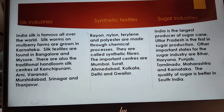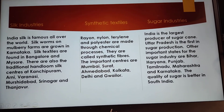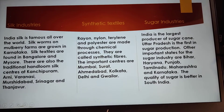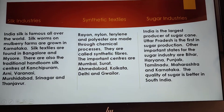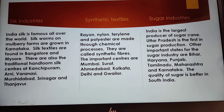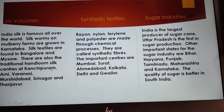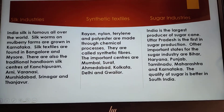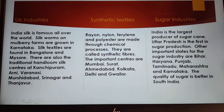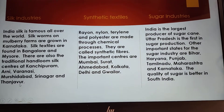Next is silk industry. Indian silk is famous all over the world. Silkworms on mulberry farms are grown in Karnataka. Silk textiles are found in Bangalore and Mysore. There are also traditional handloom silks at Kanchipuram and Arni, Varanasi, Murshidabad, Srinagar and Tanjavur.